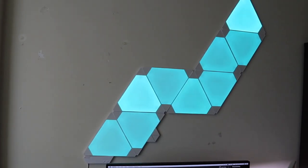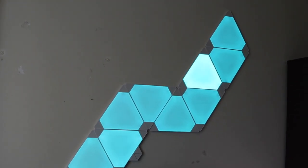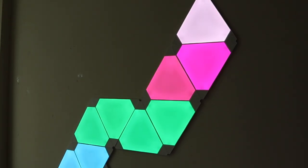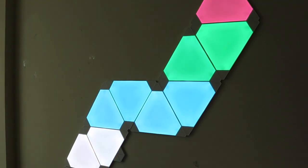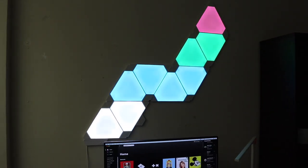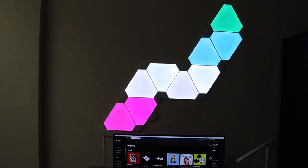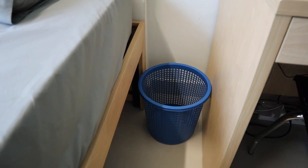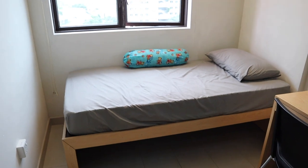On the wall are these Nanoleaf light panels, which are fully customizable — there are plenty of themes available on the app to change the colors. I use it to set the mood whenever I feel like it, and it gives the room a very futuristic vibe. Pretty much everyone who walks by my room for the first time talks to me about this. Next to the table I have a trash can which is really ugly so I keep it hidden, and this is the bed next to the window.